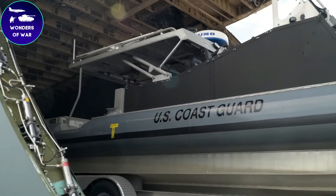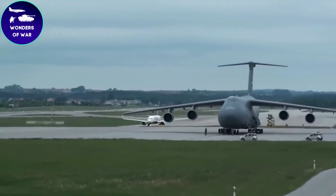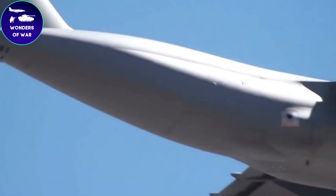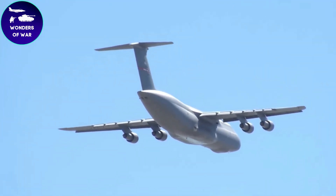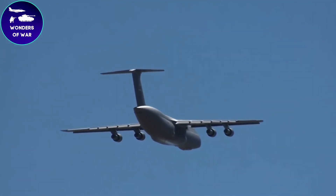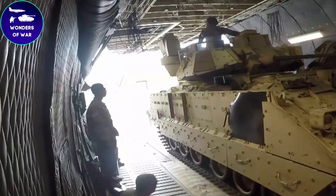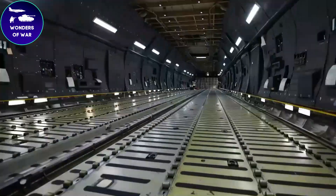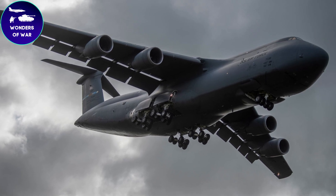The C5 Galaxy is not just a strategic airlifter — it also has impressive tactical airdrop capabilities. It can perform parachute airdrops, delivering supplies, equipment, and even personnel to support different military operations. This capability ensures precise and timely delivery of resources to troops on the ground, enabling quick resupply or reinforcements, especially in challenging environments. Inside the C5 Galaxy, you'll find a highly flexible interior with customizable cargo compartments that can be configured for various types of cargo or mixed loads, making it a versatile asset easily adjusting to the changing needs of military operations.